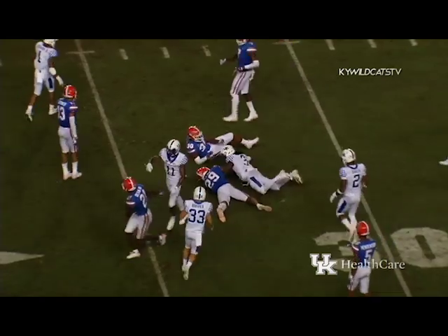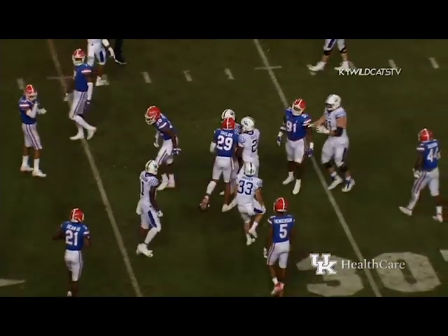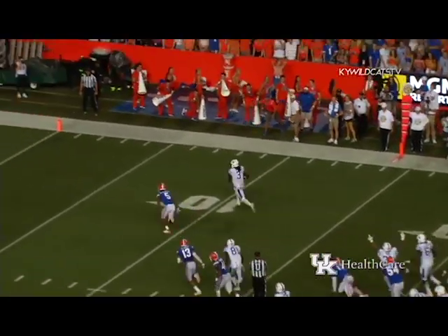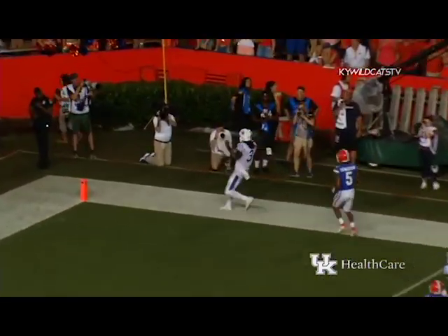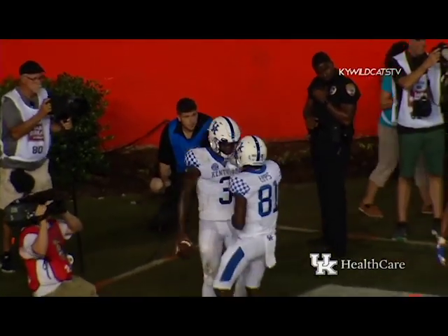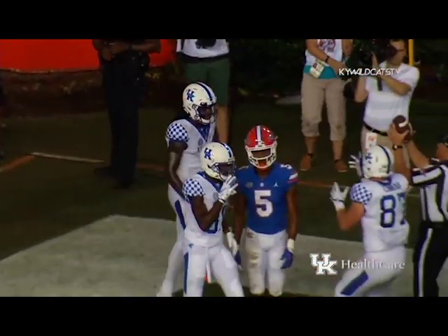Wilson breaks away from the 25 and out to the 33-yard line. Wilson fakes the pitch on a keeper — at the 20, at the 15, 10, 5 — touchdown Kentucky! They sent the flow to the left, faked the pitch, and he cut it back right and went for six.